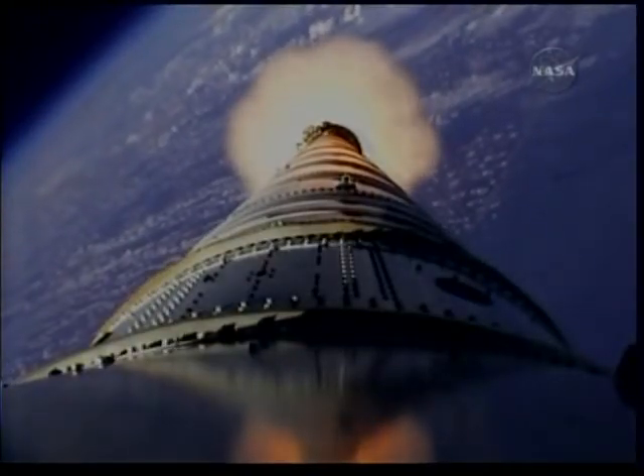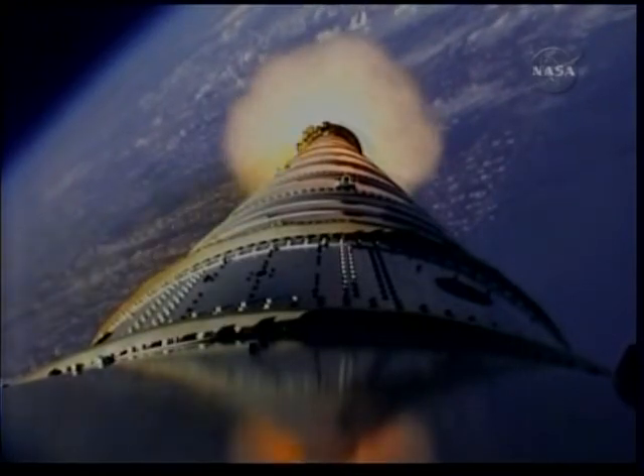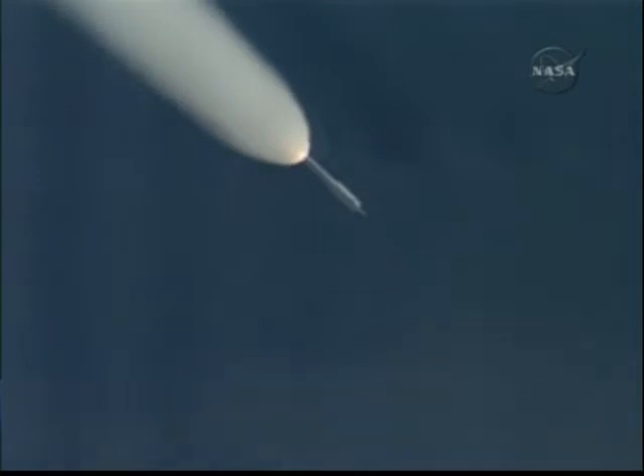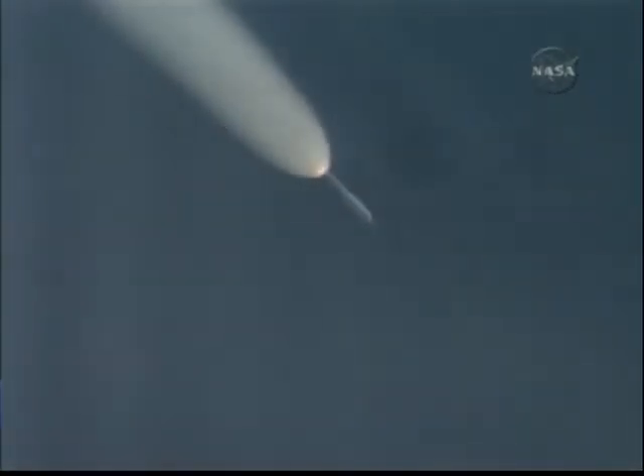We've started the last PTI maneuver — structural mode ID — and we've passed T-plus 105 seconds. Vehicle is now traveling Mach 4, at 20 miles altitude, downrange distance 32 miles. The SRM tail-off is observed.